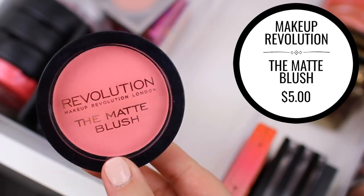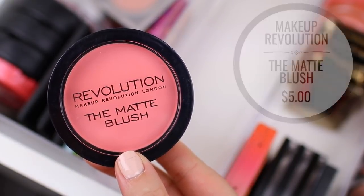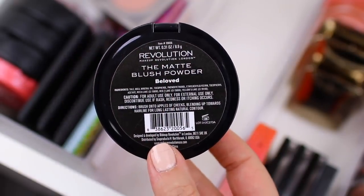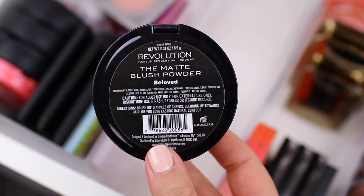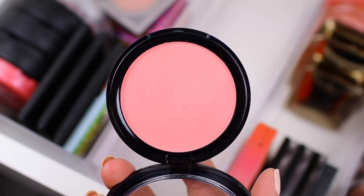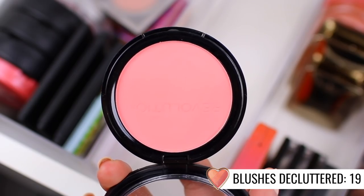This one is the Makeup Revolution Matte Blush in the shade Beloved. I honestly haven't really used this very much. I bought it because I wanted to test out the formula, but I don't find myself wearing colors like this very often. Now that I kind of know that about myself, I don't buy bright colors anymore. Since it is pretty much brand new, I'm just going to pass it along to one of my sisters — I'm sure one of them would enjoy it more than I do.